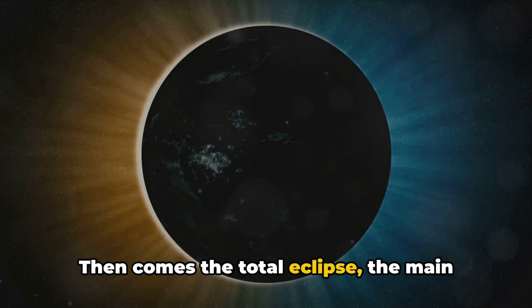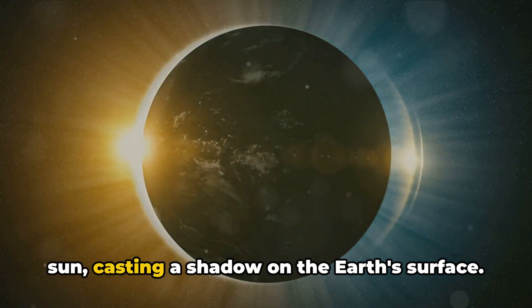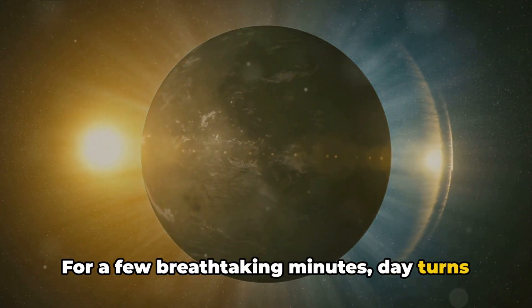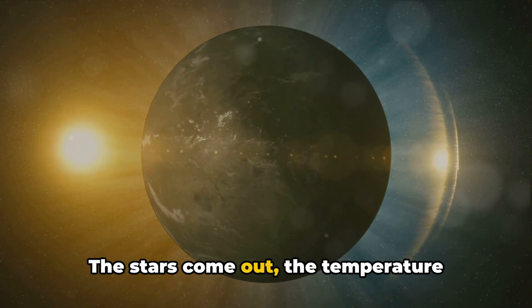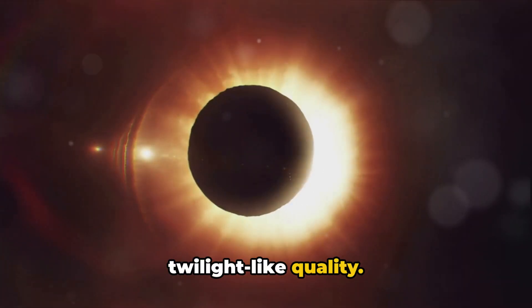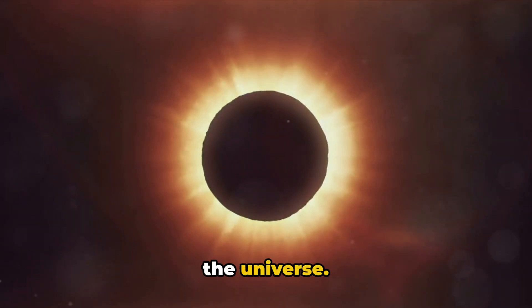Then comes the total eclipse — the main event. This is when the Moon fully obscures the Sun, casting a shadow on the Earth's surface. For a few breathtaking minutes, day turns into night, the stars come out, the temperature drops, and the world takes on an eerie twilight-like quality. It's a sight to behold, a moment of awe and wonder that underscores our place in the universe.